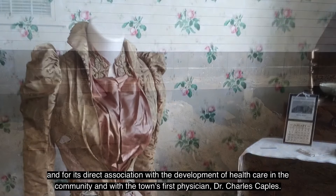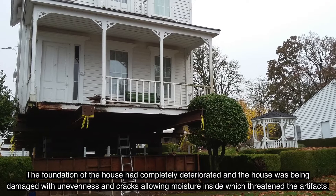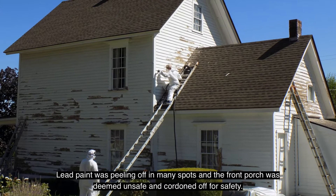The foundation of the house had completely deteriorated, and the house was being damaged with unevenness and cracks allowing moisture inside, which threatened the artifacts. Dry rot surrounded the house where it was sitting directly on dirt. Lead paint was peeling off in many spots, and the front porch was deemed unsafe and cordoned off for safety.